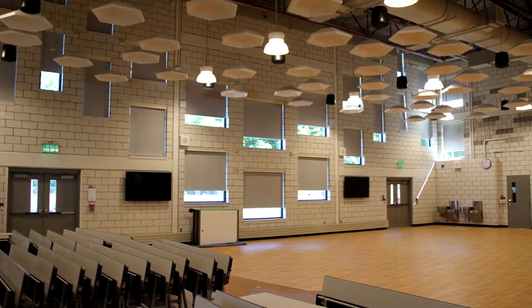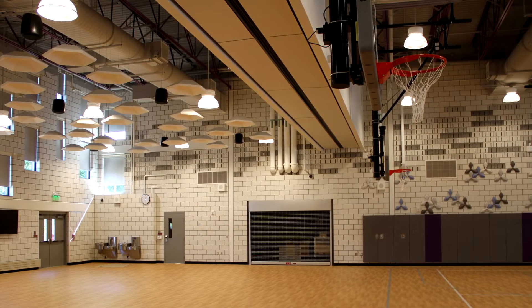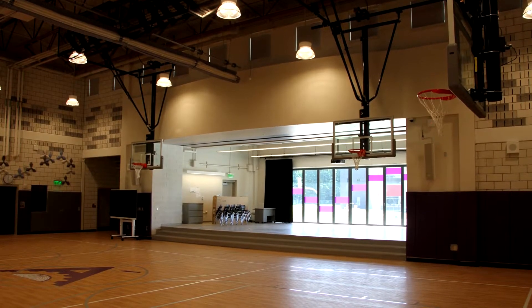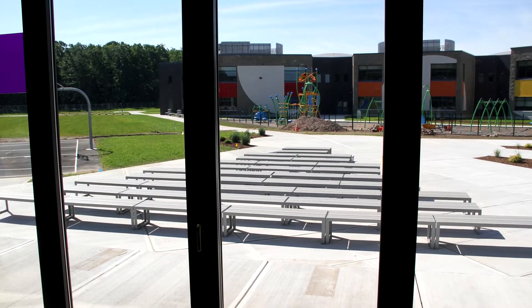Farther down the hall, we find our large cafeteria and gymnasium. A folding door separates the two. This enormous space will permit us to hold gatherings for special school events. A raised platform in the gym opens both to the inside and the outside, where permanent outside seating is available.